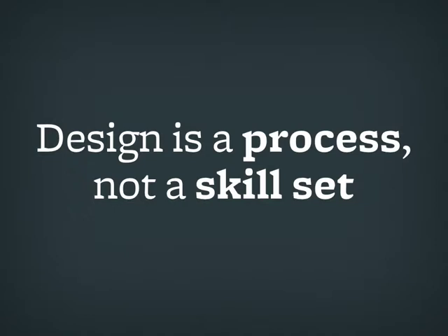One of the things I want to emphasize is: design is a process, not a skill set. And this sounds kind of contradictory to say, but design's not about the people — it's not about the designers, it's about the design process. What makes a good designer is someone who understands that process and rigorously follows it. It's not necessarily someone who knows all the Photoshop shortcuts — it's that you understand the process and rigorously follow it.